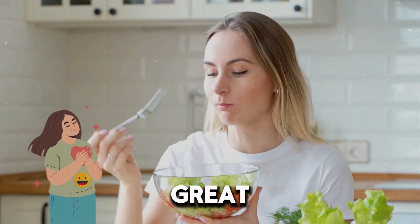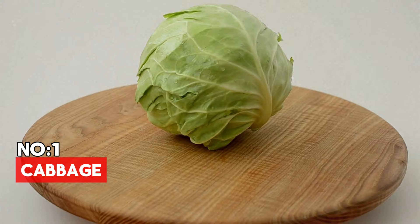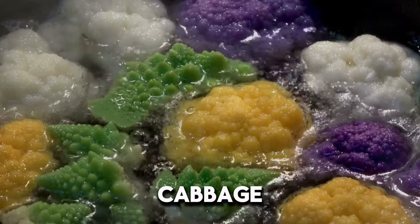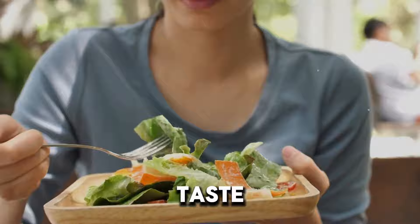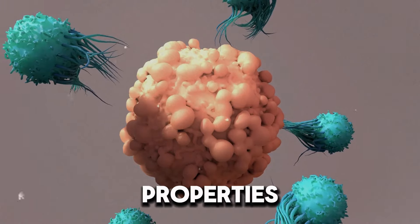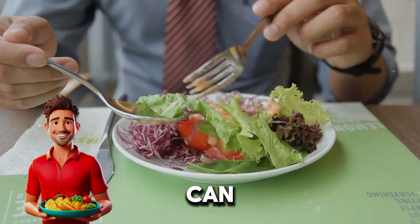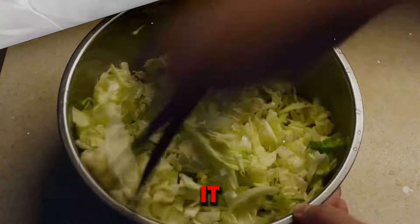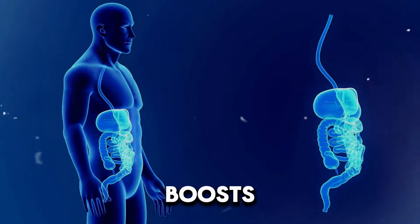Ever wondered how the greens on your plate could make you healthier? From crunchy romaine to colorful purple cabbage, these leafy veggies aren't just for looks. They can strengthen your immune system, defend against illnesses, and help your body work better. Let's explore the amazing benefits of these 12 nutrient-rich greens that can improve your diet and make you feel great.